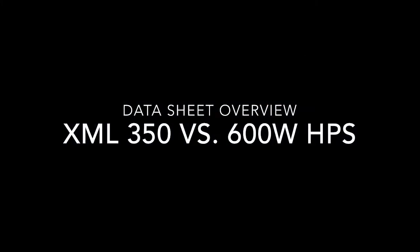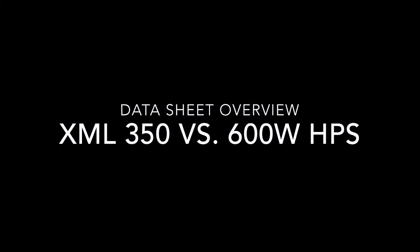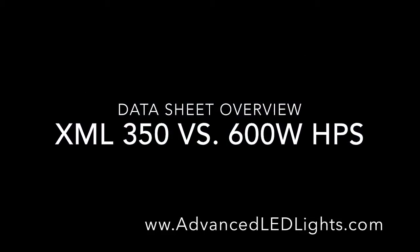Hi, I'm Jared from Advanced LED Lights, and today we're going to take a look at the data sheet comparison between an XML350 and a 600 watt HPS.